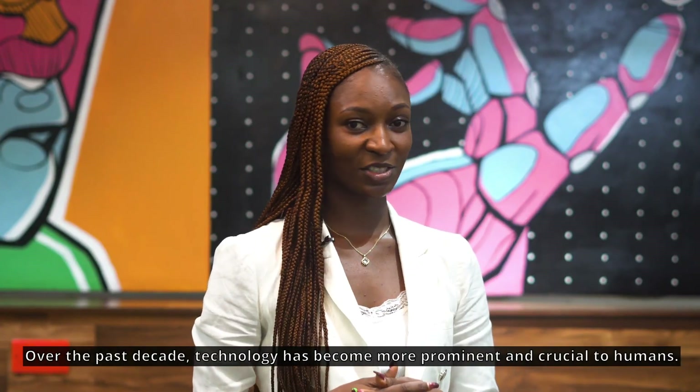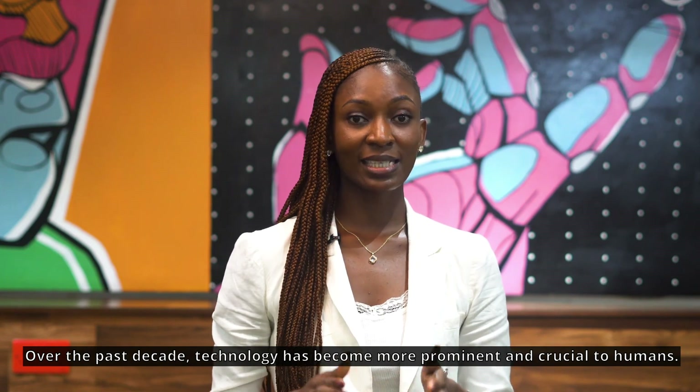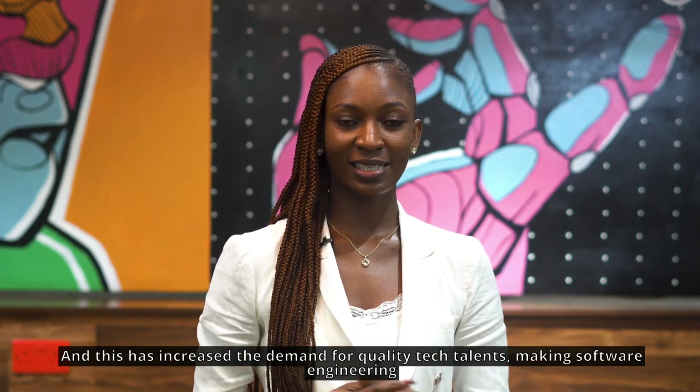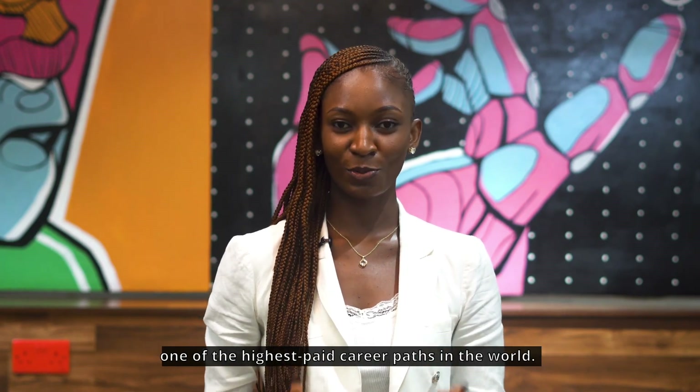Over the past decades, technology has become more prominent and crucial to humans. And this has increased the demand for quality tech talent, making software engineering one of the highest-paid career paths in the world.